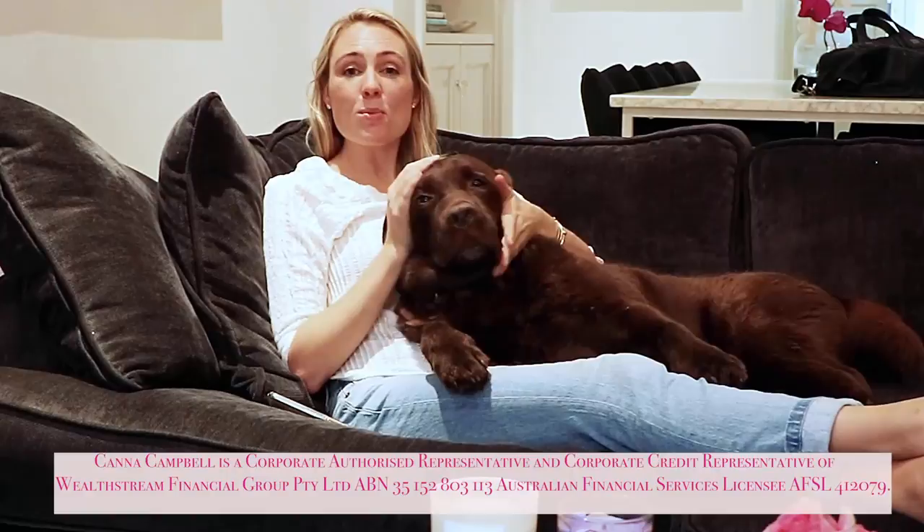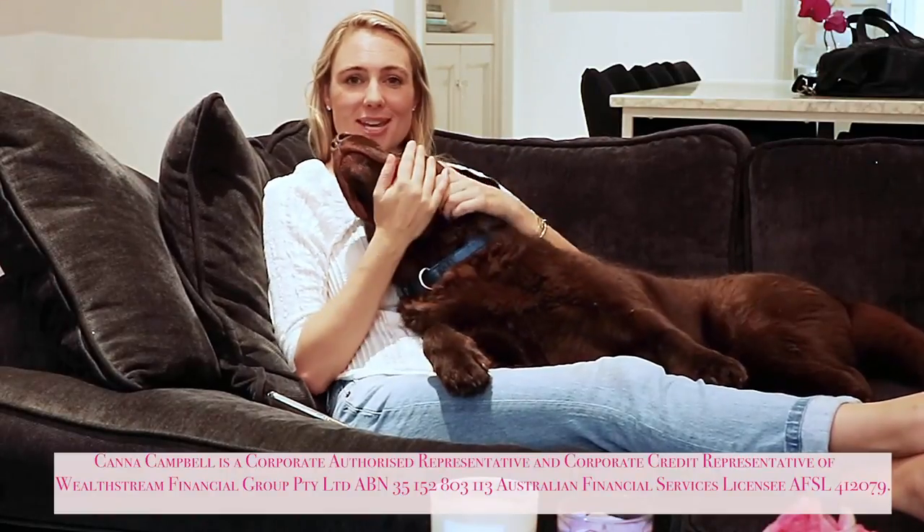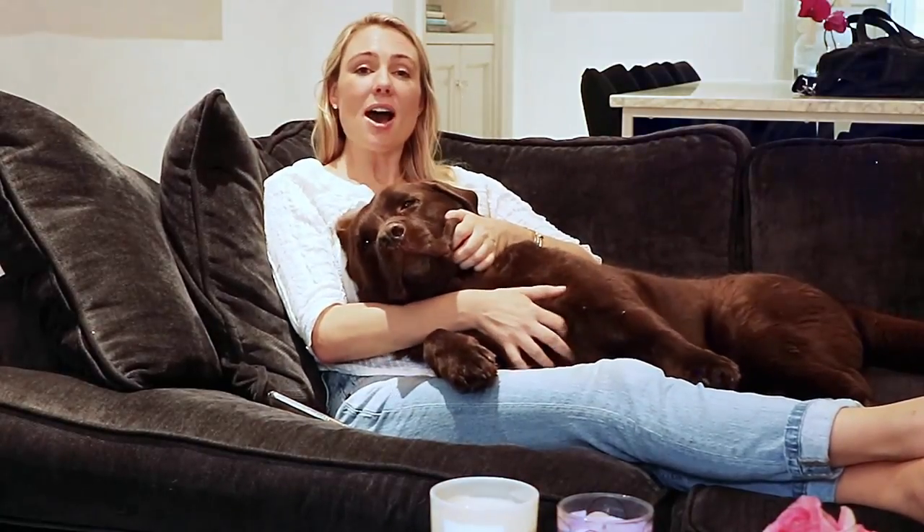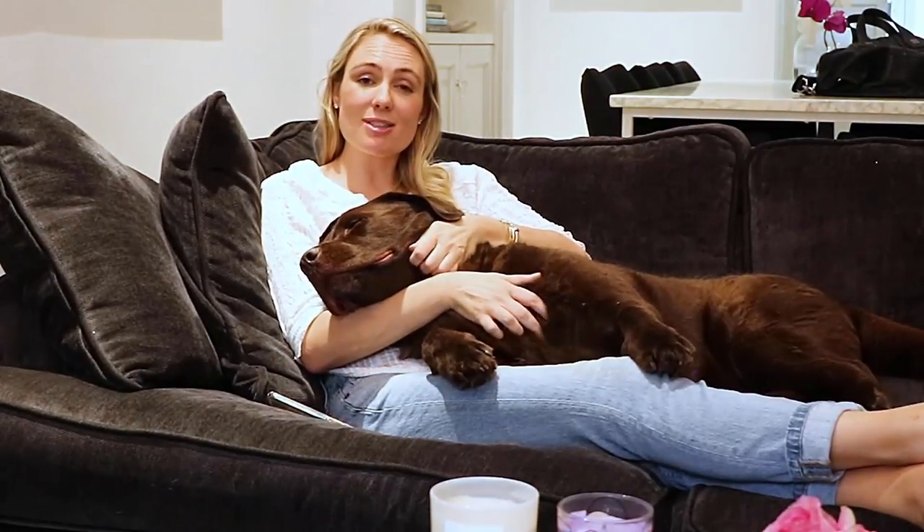Hi everyone! It is a wet, cold, miserable day here in Sydney, but I'm not letting that get in the way of achieving my financial goals and dreams. The guys at 86400, who are Australia's first smart bank, have given me a financial challenge. They want me to see how much savings I can discover by using their new app. Considering I've got nothing to lose and so much to save, I've accepted this challenge with open arms.